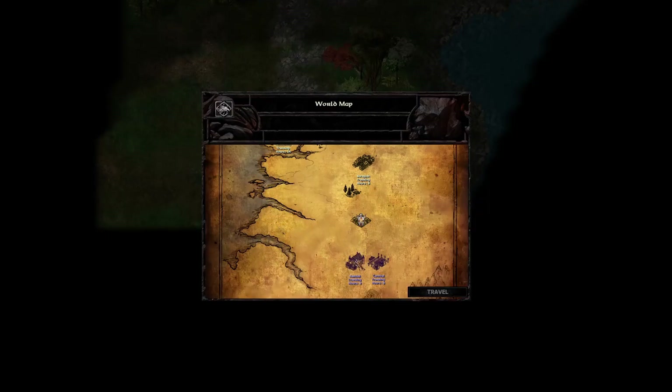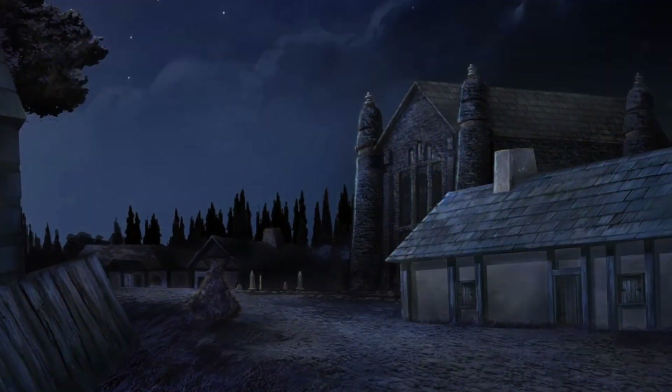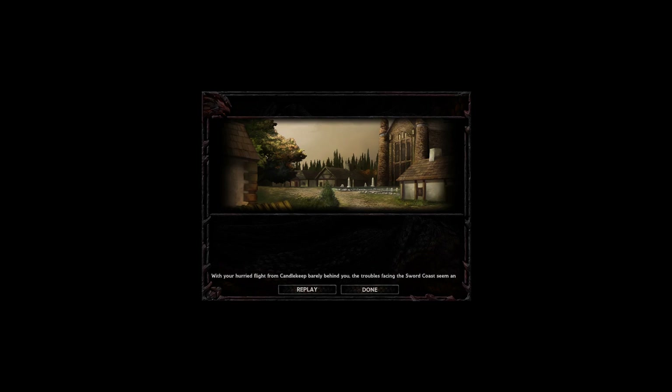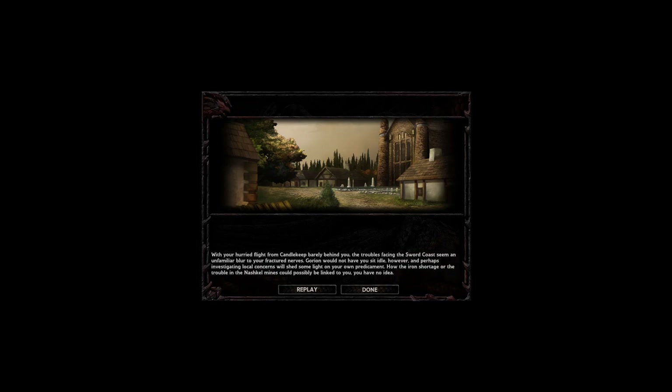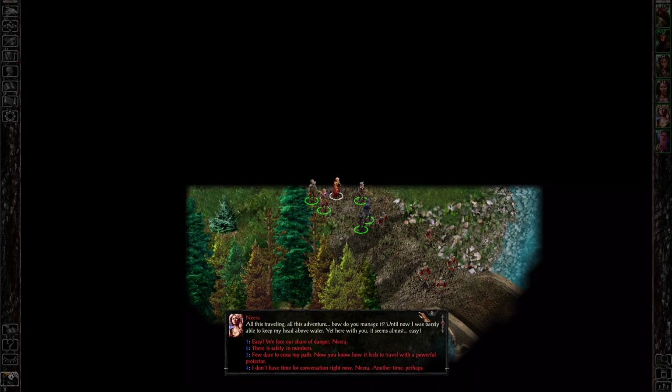Here we are — we've made the trek from Beragost down to Nashkel. The game text reads: 'With your hurried flight from Candlekeep barely behind you, the troubles facing the Sword Coast seem an unfamiliar blur to your fractured nerves. Gorion would not have you sit idle, and perhaps investigating local concerns will shed some light on your own predicament — how the iron shortage or the trouble in the Nashkel mines could possibly be linked to you, you have no idea.'